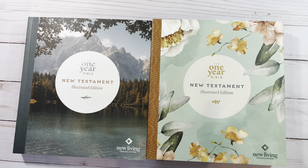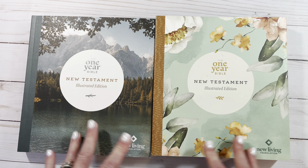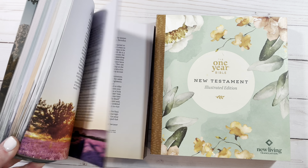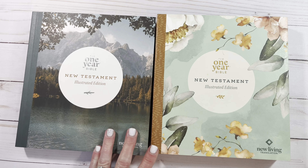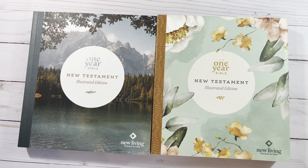I'll have everything in the description as usual for how you can get your hands on either one of these. I'd love for you to tell me which one is your favorite, and if you decide to pick one up, which it would be and why. I love the blue version because the scenes go with the seasons and the time of year. Thank you to Tyndale as always for allowing me to bring your publications of God's word to the people. Thanks so much for watching — God bless you.